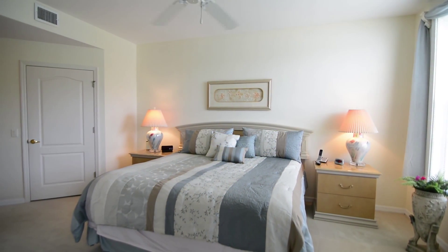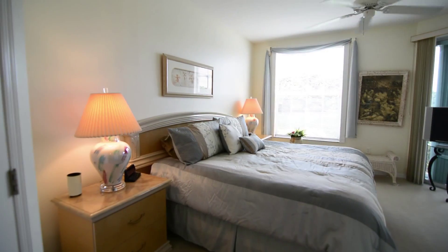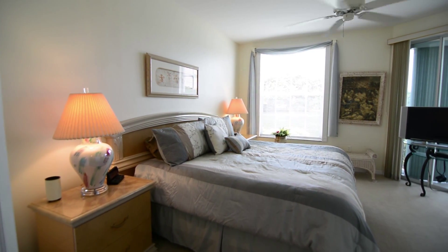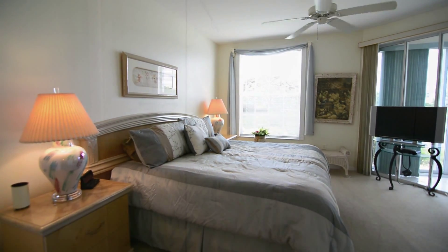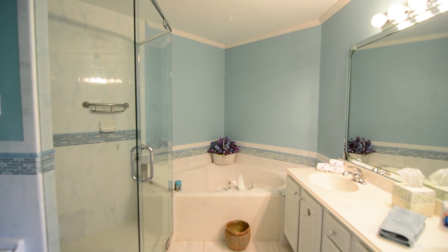Enjoy your large master bedroom with views of the lake and access to your lanai. The attached ensuite has double sinks, soaker tub, and separate shower.